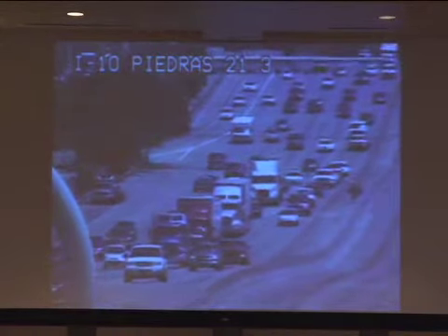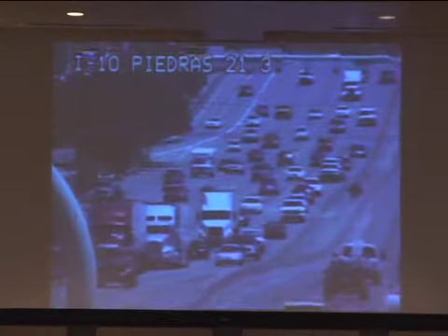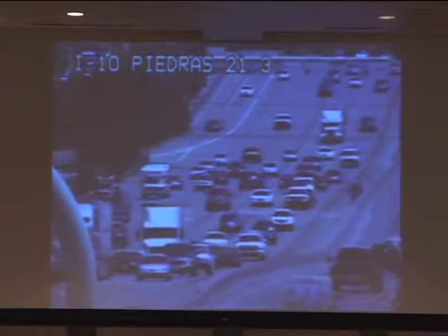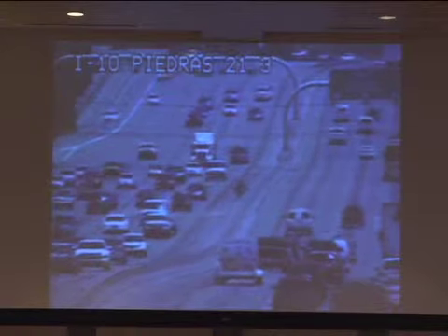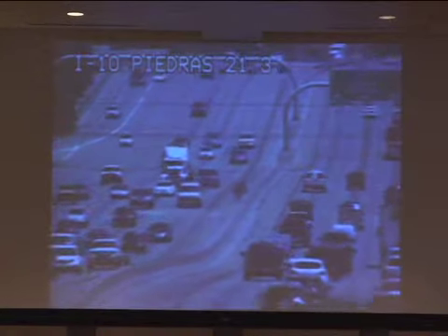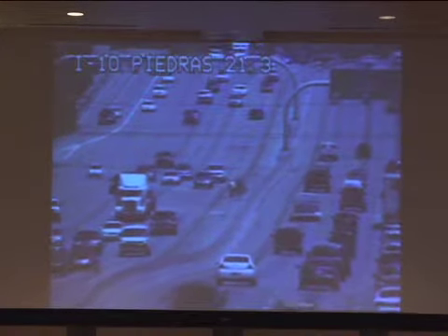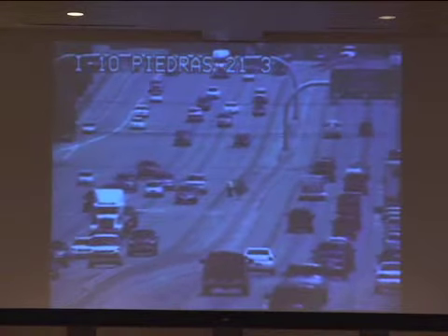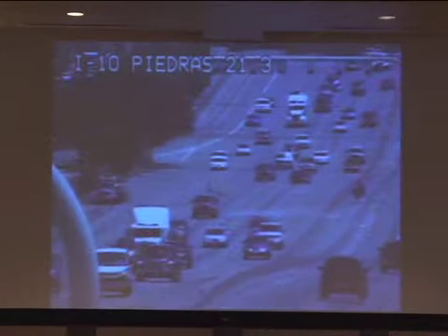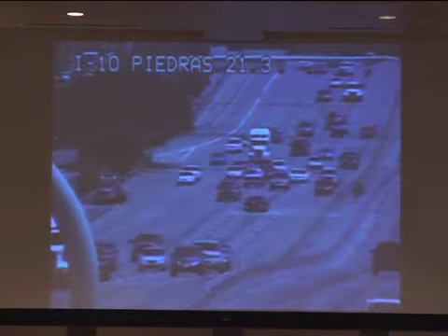This is not a TxDOT employee — this is one of our contractors, actually a subcontractor — a guardrail contractor doing their own traffic control. This person was terminated by their company once this was reported. There he is, thinking that's a safe gap, and there he goes. As he's going across, he realizes he might get hit.